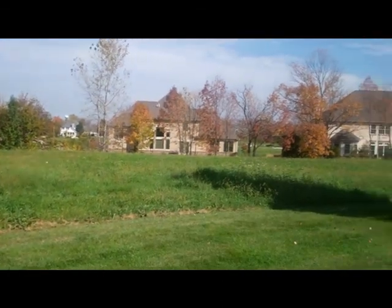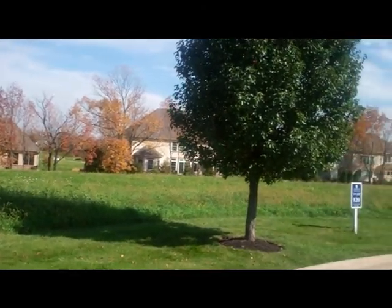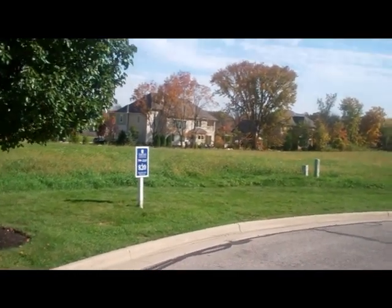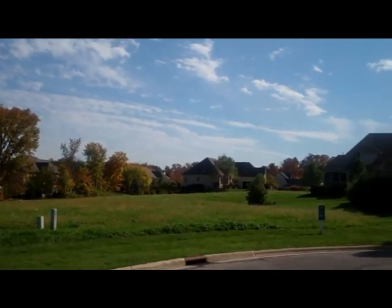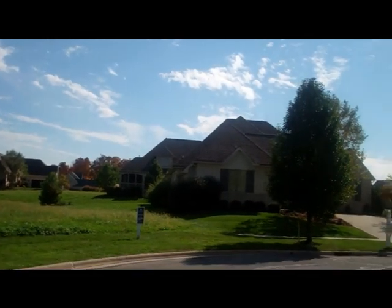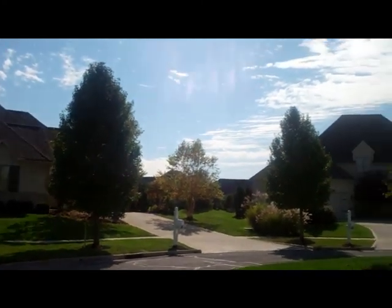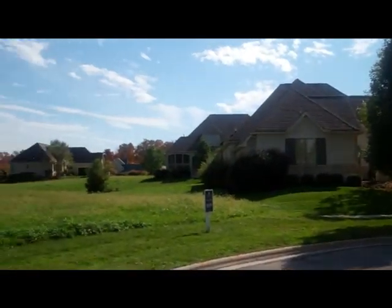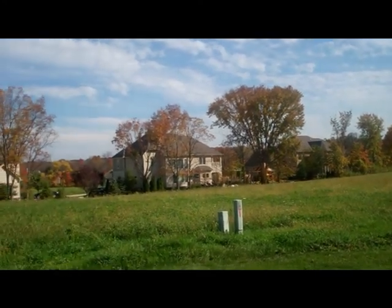We have three lots available for sale on a private cul-de-sac, all backing up to beautiful homes in the Oaks. These lots are deep and have the availability of a walkout basement. All of our lots in Highland Village have 80-foot frontage, and all have a building pad that allows for a two-car or three-car garage.